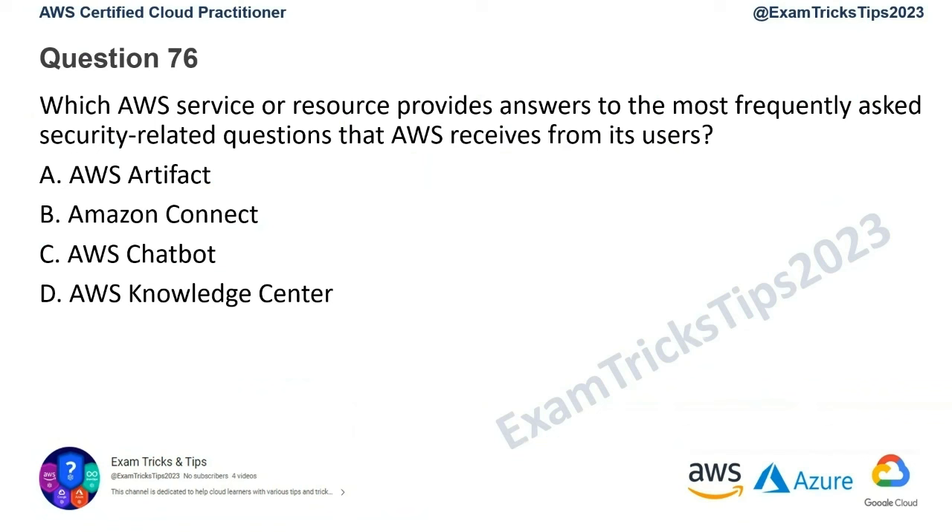Question number 76: which AWS service or resource provides answers to the most frequently asked security-related questions that AWS receives from its users?